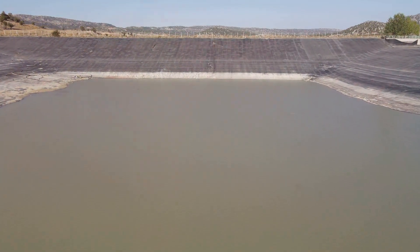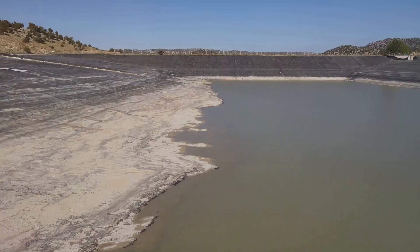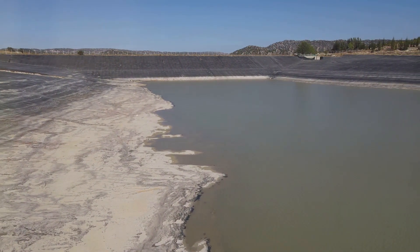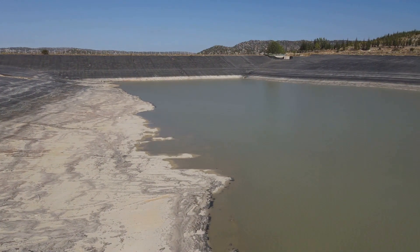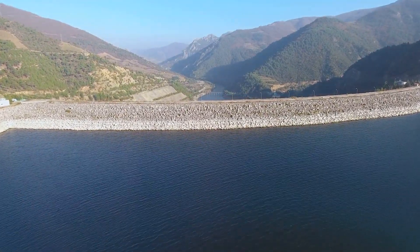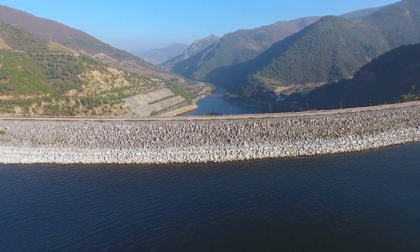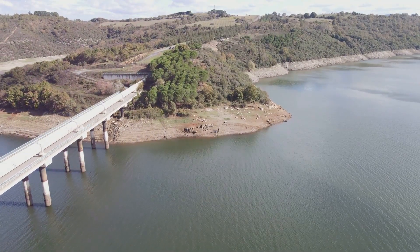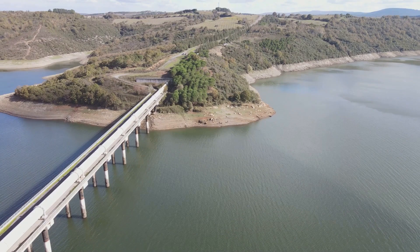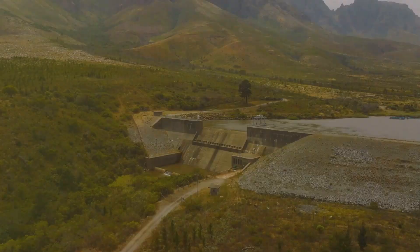Thirdly, drought mitigation. In times of water scarcity, the Guri Dam plays a vital role in sustaining the water supply. By storing vast amounts of water, the dam serves as a bulwark against drought, ensuring that water remains available even during the driest of seasons. The dam also contributes to ecosystem restoration and agricultural water management. Its reservoir, Lake Guri, has become a haven for wildlife, while the regulated water flow supports irrigation systems for farming — highlighting the sustainable development aspect of the dam.